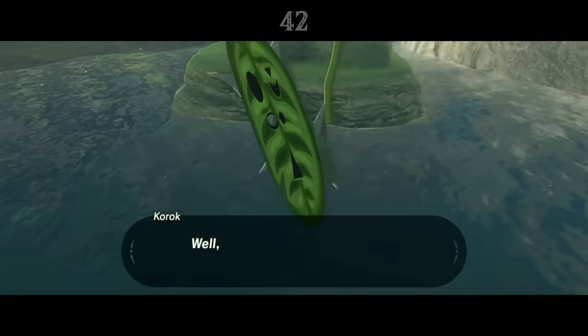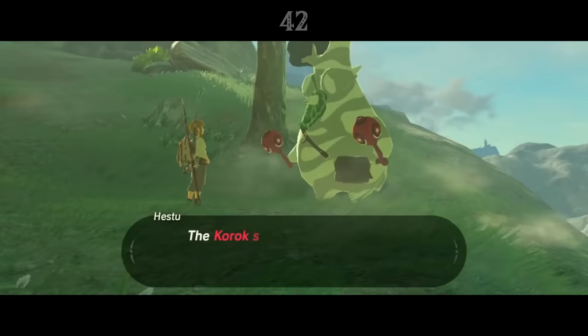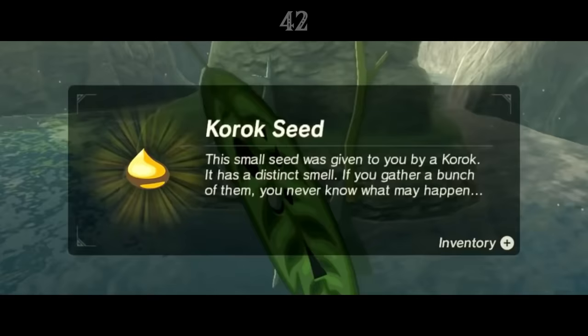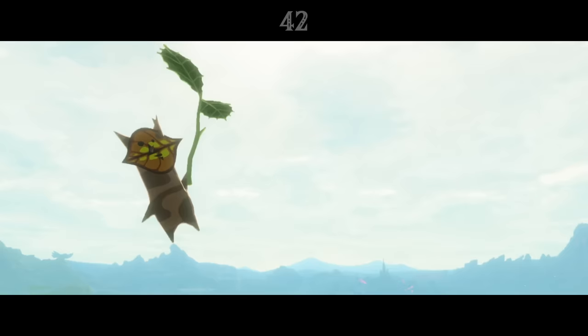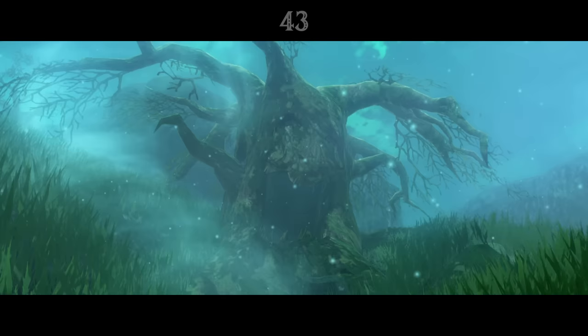Breath of the Wild, rather infamously, has 900 hidden Koroks across Hyrule, finding each of which rewards Link with a Korok seed, which we learn from Hestu are the beads used in his magical maracas. We're not explicitly told what they actually are, only that they have a distinct smell, but it's made clear after collecting them all. Hestu rewards Link with Hestu's Gift, an unusually shaped object that apparently smells pretty bad. It's similar to a Kin no Unko, or Golden Poo, a symbol of good luck in Japan, and the game's director Hidemaro Fujibayashi confirmed that, yep, throughout Link's entire adventure, he's been collecting Korok poo.